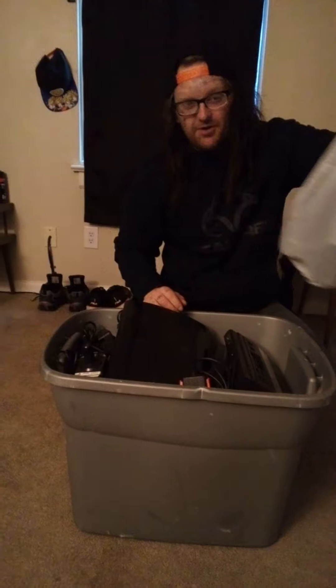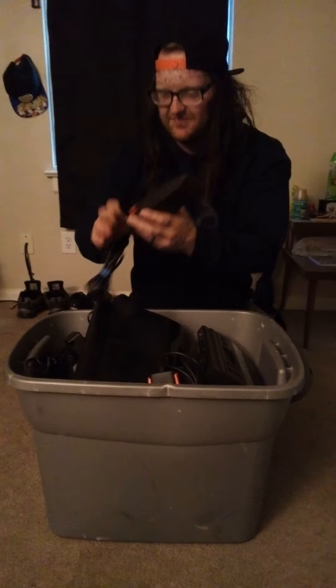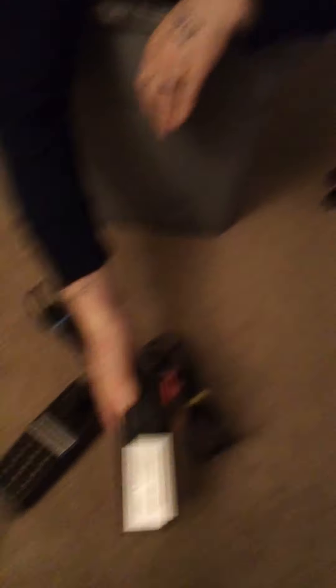First we're going to put this bag to the side and I'm going to show y'all what's in it after I do all of this. First off we got the Atari 5200 controller here — pretty nice. Everything seems to be functioning pretty well. Got all of that, then we got another one right here, everything going good.